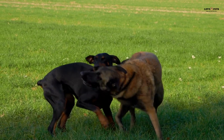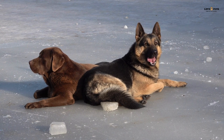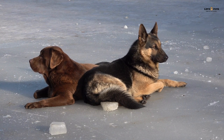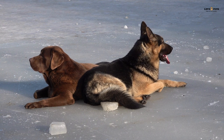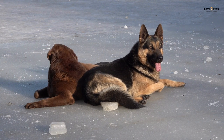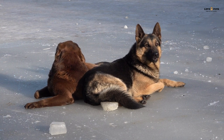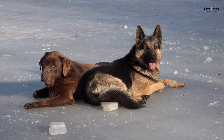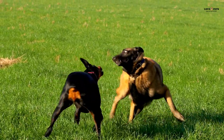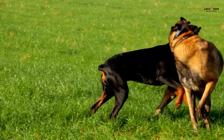Part 2: Temperament. German Shepherds are known for their intelligence, loyalty, and protectiveness. They are highly trainable and excel in obedience, agility, and herding. German Shepherds are also very active and require daily exercise to keep them physically and mentally healthy. They are protective of their families and can be wary of strangers, making them excellent guard dogs. However, this can also lead to aggression if they are not socialized properly.